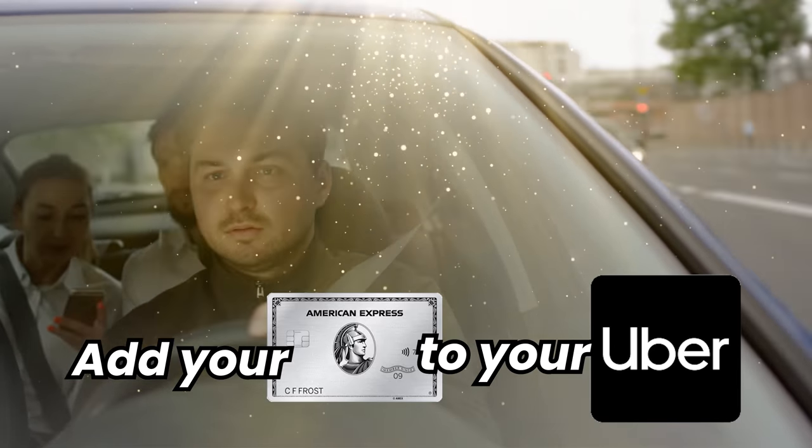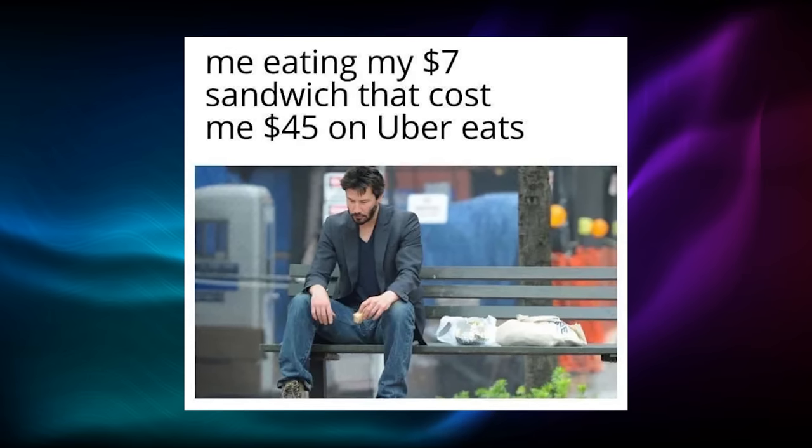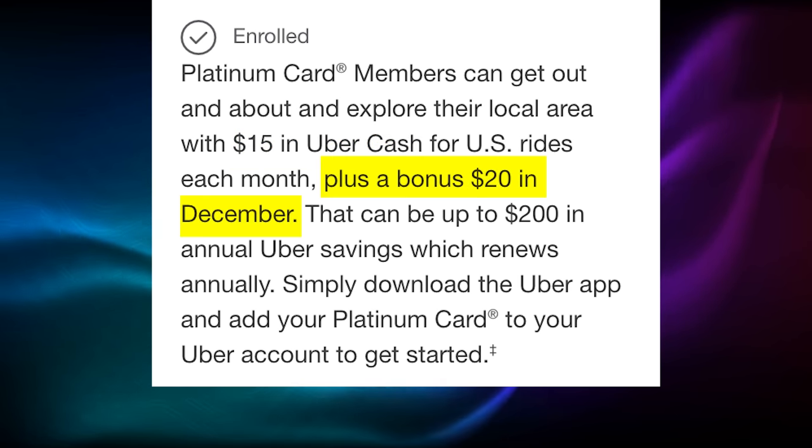Number seven: add your Platinum card to the Uber app. Add your Platinum card as a payment method in your Uber app, and you'll get $15 per month in Uber credits, plus $20 in December. This works for both Uber rides and Uber Eats. Deducting this $200 annual credit from the annual fee brings us to positive $289.